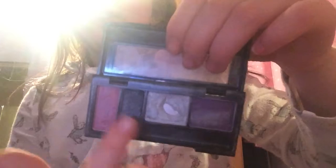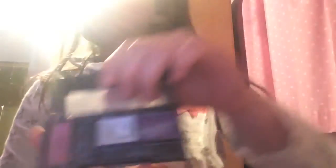Then I have this Avon eyeshadow palette. Then I have this Clinique blush. Then I have this New York City — some of them are nude, like that one's nude, and all these are like colours.